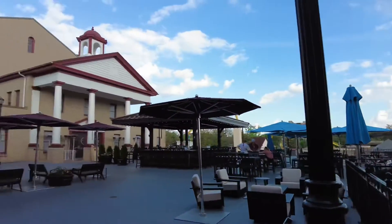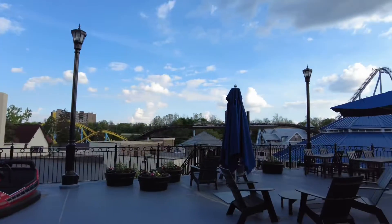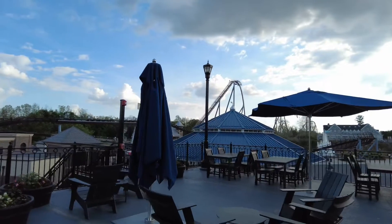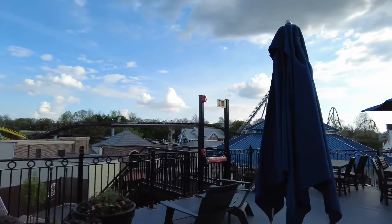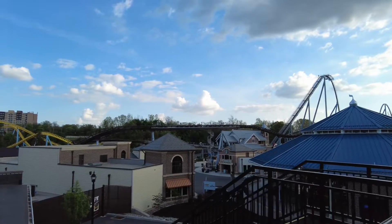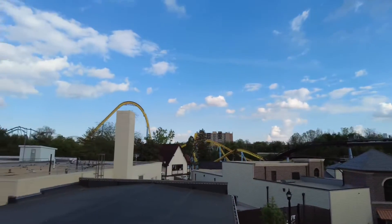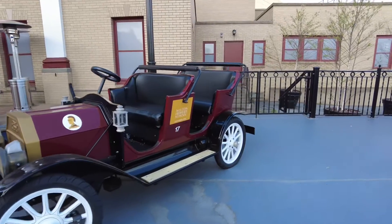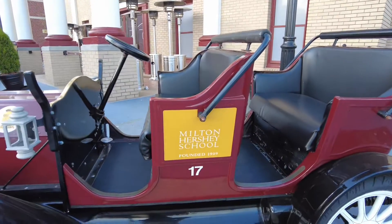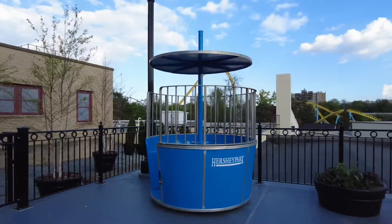This is the outdoor patio section. It was open but because it wasn't too busy there weren't many people out here, but it's a really nice section to go out and eat in and it was perfect weather. After we finished up we went out to take a look, and they have some old ride vehicles on display that you could take pictures with, which is really cool. A lot of people were taking pictures over there, so it's a great spot if you want to get a cool photo.